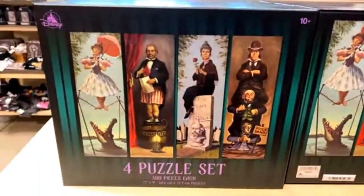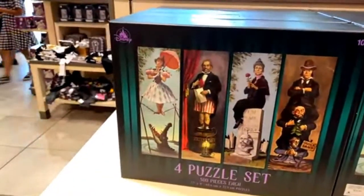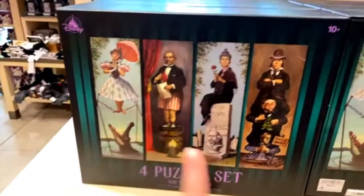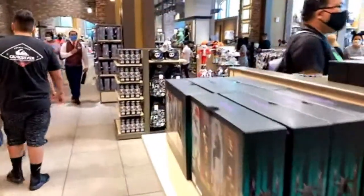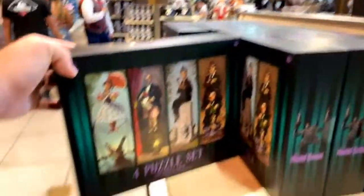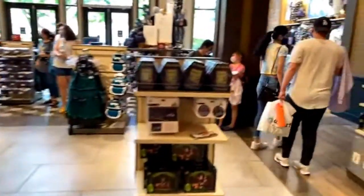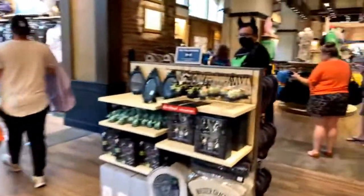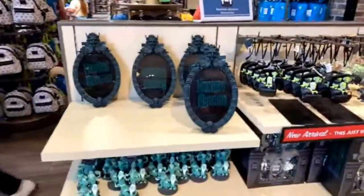Here's a four-puzzle set for the Haunted Mansion stretching room portraits — four individual puzzles, that's pretty cool. Do you think it comes with all the pieces mixed together? That's a good question — are they in four individual bags or do you have to figure out which piece belongs to which? Maybe we'll pick that up one day and find out. Lots of Haunted Mansion stuff since it is Halloween time.